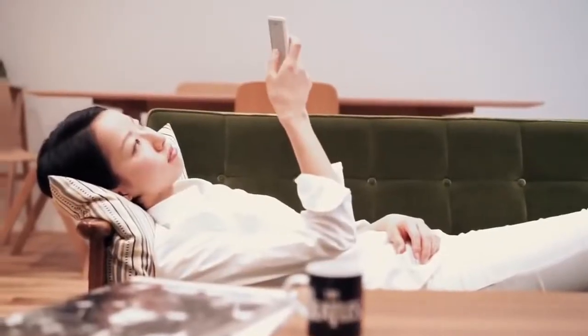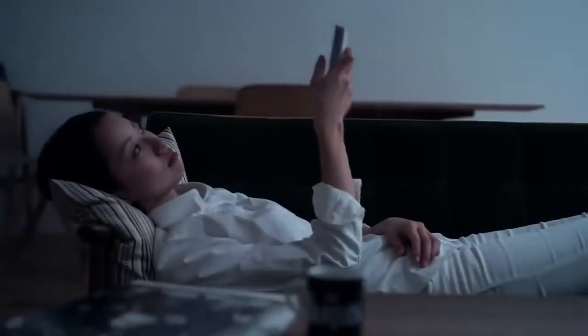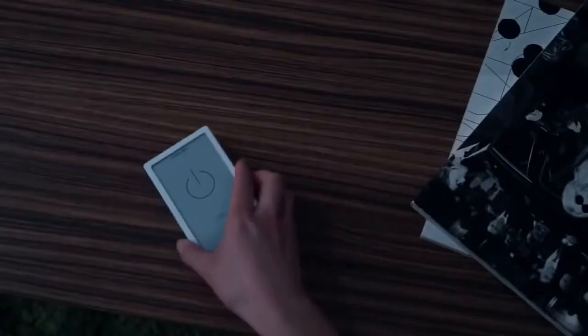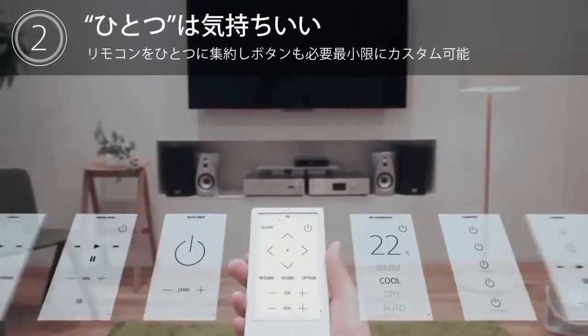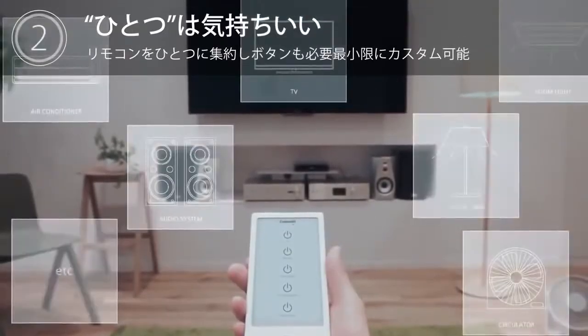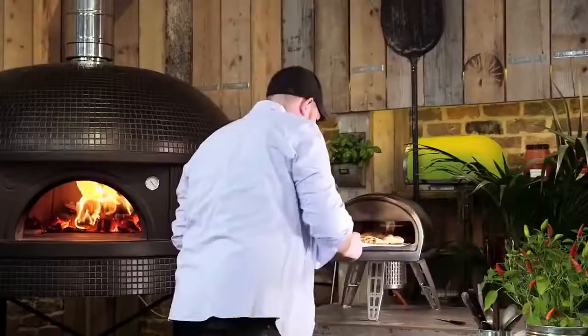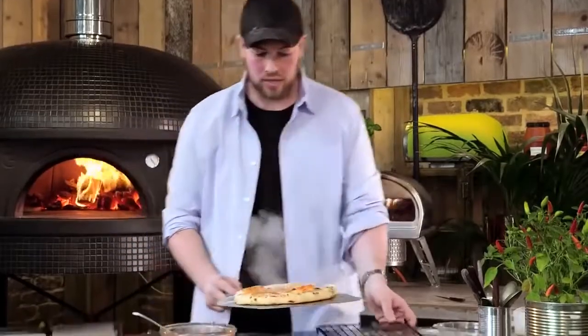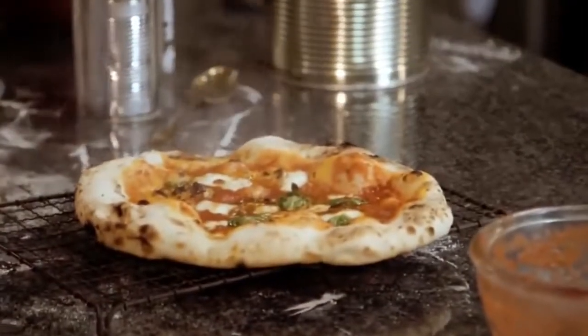Number 74: Universal Remote Controller — comes with an e-paper touch screen that you can customize. Number 73: Portable Stone Bake Pizza Oven — cooks restaurant-quality pizza in just 90 seconds.